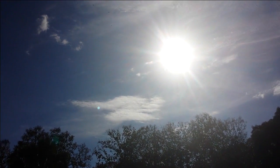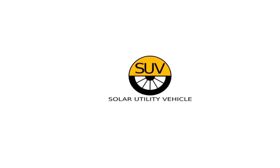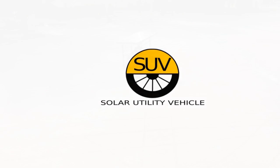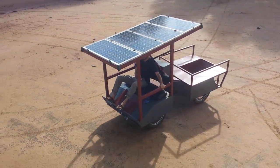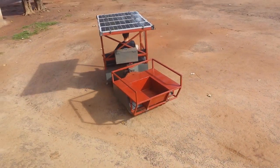My entry for the 2015 Hackaday Prize is a solar-powered utility vehicle, or SUV for short. I designed the vehicle for the work that I do in South Sudan. I needed a mobile workshop that would allow me to move from place to place and power tools when I got there. While I designed it for a specific purpose, I believe as a platform it could be useful in many other ways.